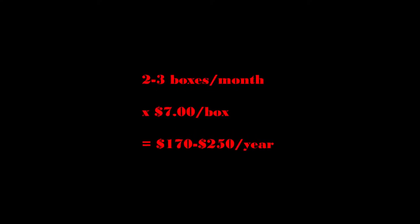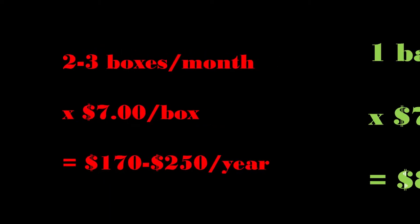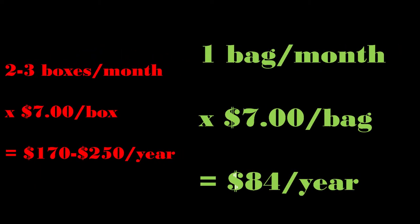To quickly crunch the numbers: if you were to use two or three boxes a month at an average cost of seven dollars a box, you're looking at between a hundred and seventy and two hundred and fifty dollars a year. Compare that to the pellets where we use less than a bag a month, and at less than seven dollars a bag you're looking at eighty-four dollars per year or less.